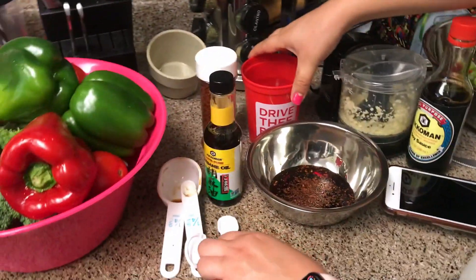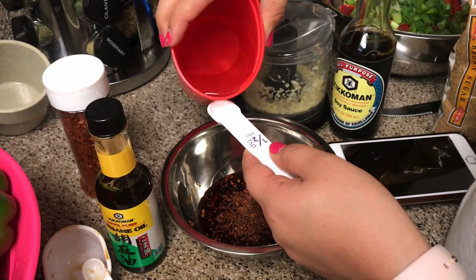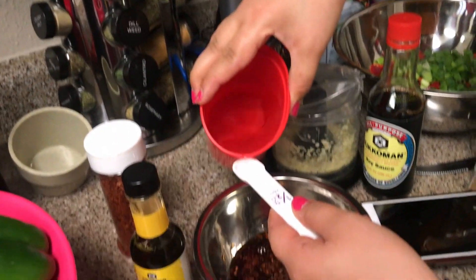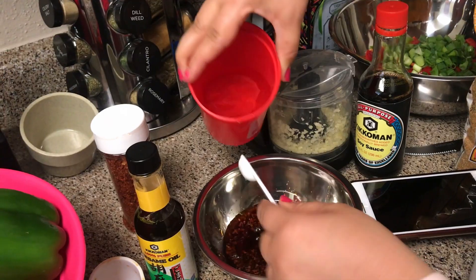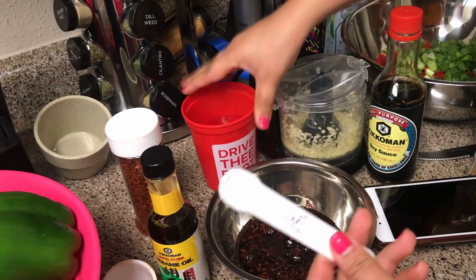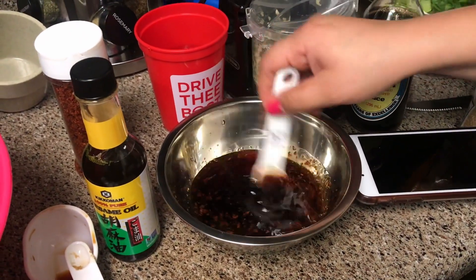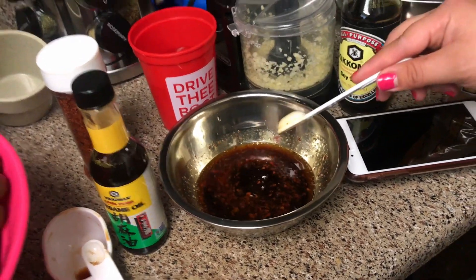Lastly it calls for 1.6 tablespoons of water, so that's about half of this measuring cup. Now I'm going to use the same spoon just to mix it all together. All right, now that the sauce is all done we'll go ahead and get started on the rest of the recipe, so stay tuned.